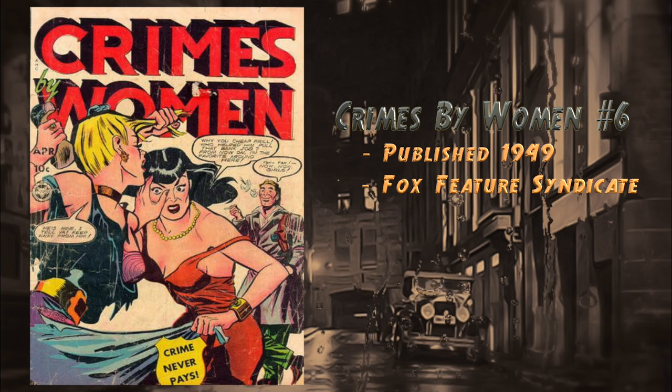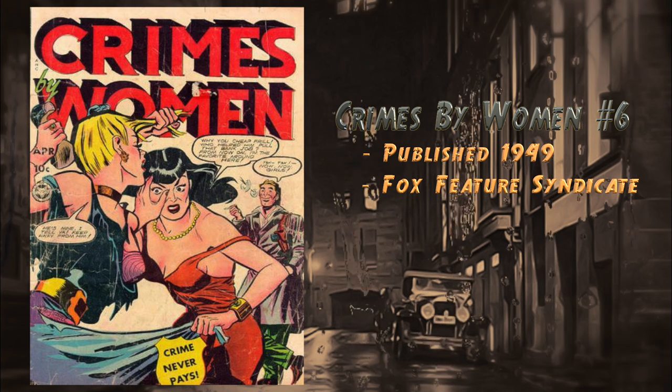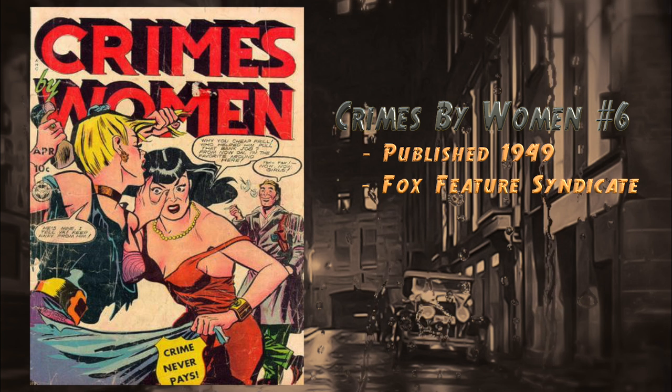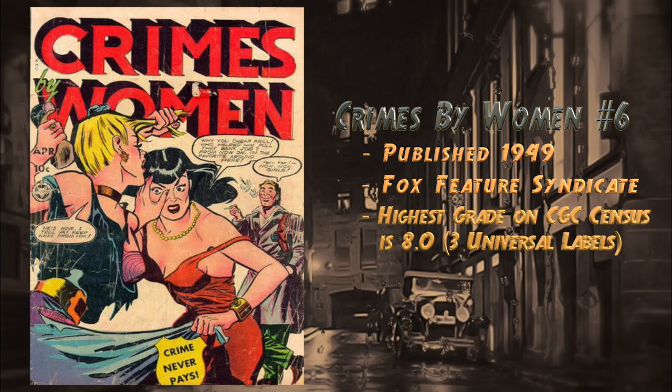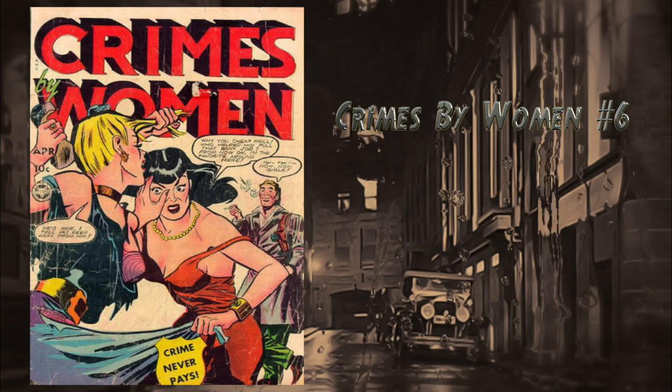At number 8, Crimes by Women number six, published in 1949 by Fox Feature Syndicate. Features stories such as Irish immigrant Memphis May quickly establishing herself in the Chicago underworld with her murderous ways, and Arva Bowling building a fortune on the backs of the people she murdered. Highest grade on the census is an 8.0 and there are currently three universal blue labels.